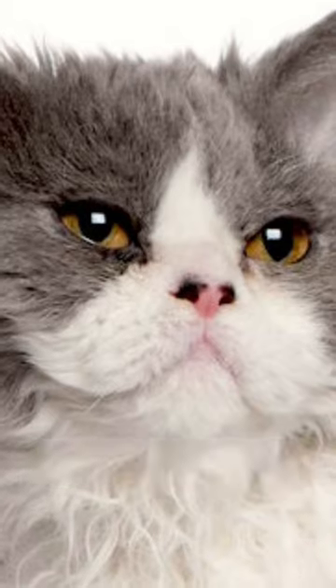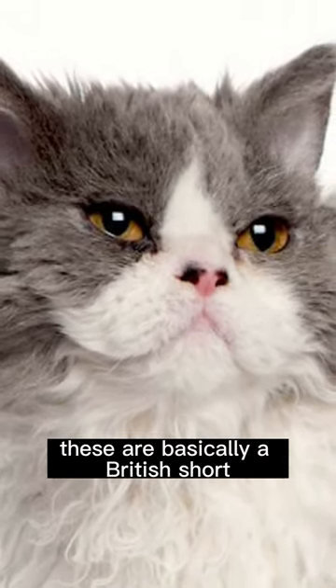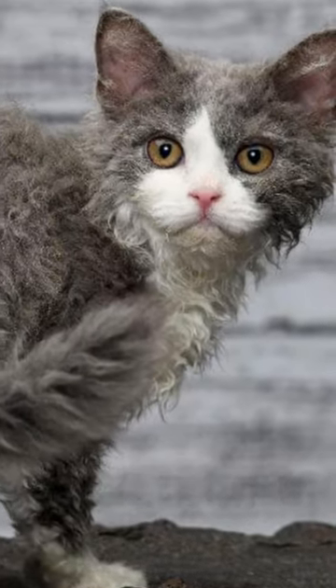So the first one is the Selkirk Rex. These are basically a British Shorthair cat with curly fur. They look absolutely adorable, and they even have curly whiskers as well.